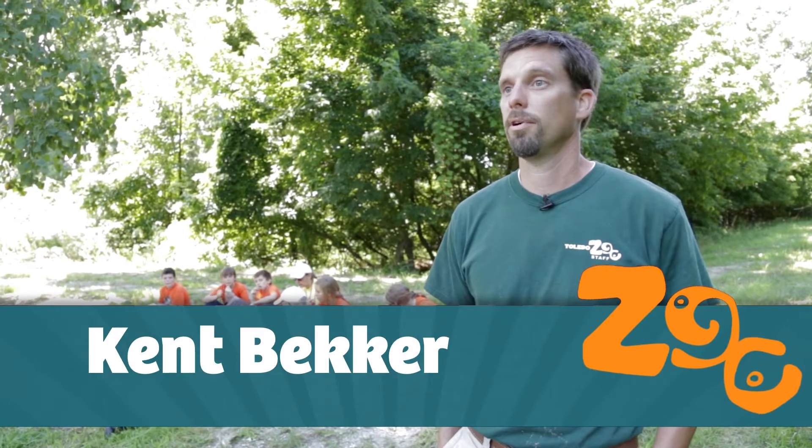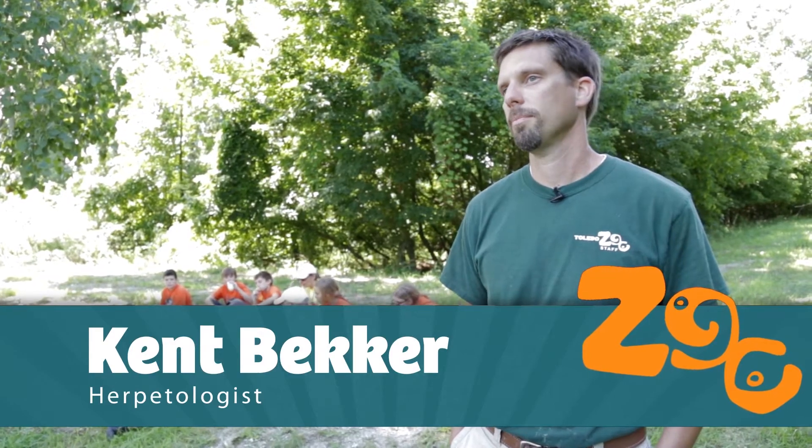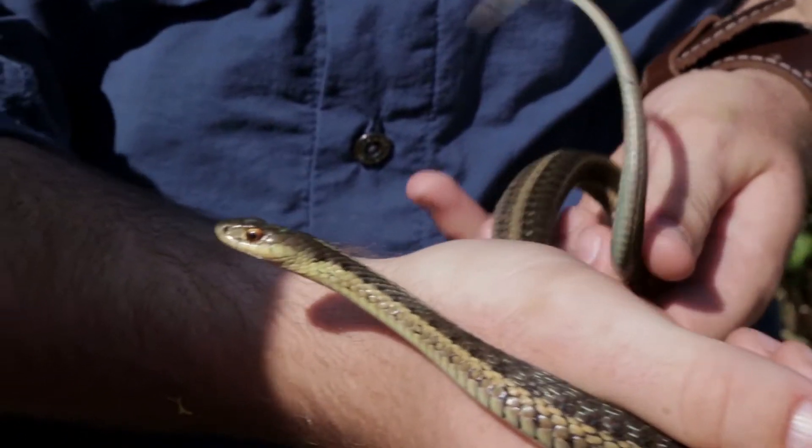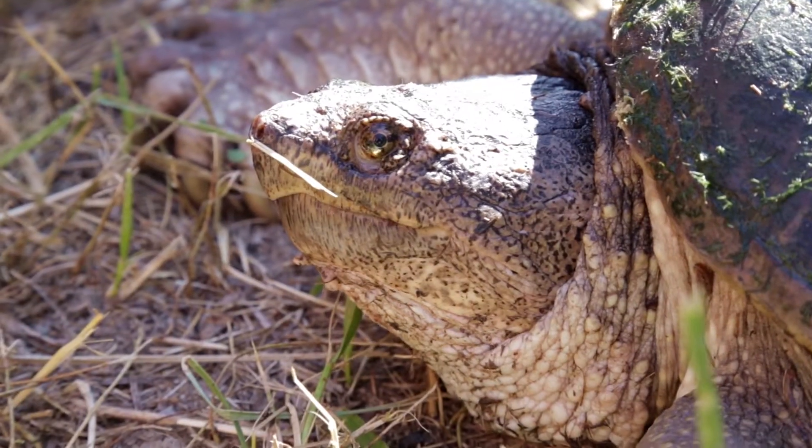We're here today at one of the Lake Erie Marshes and today we took out one of the zoo's summer camps and we're doing a reptile and amphibian survey. The summer camp behind me is getting a good experience in field biology and what field research is like, and getting a good introduction into some of our local ecosystems.